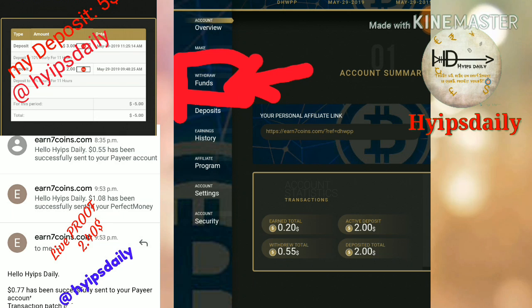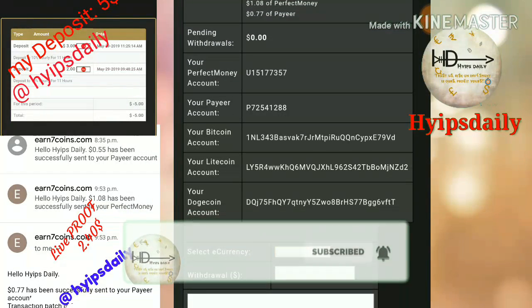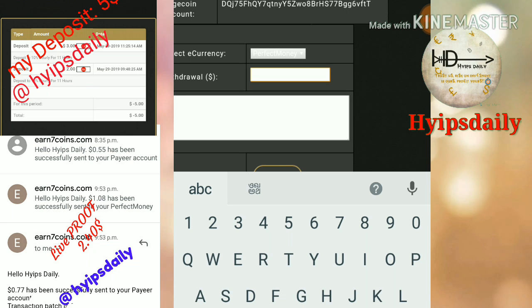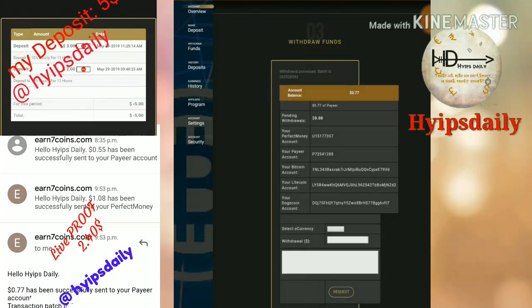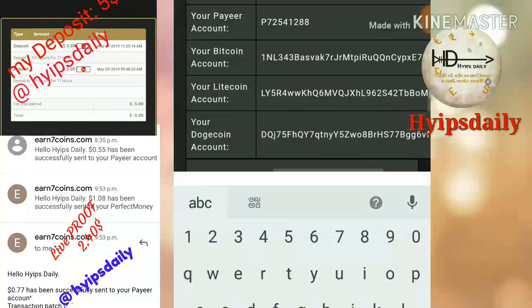First I'll show you how to withdraw funds from this site. To withdraw funds, just click the 'Withdraw Funds' button in the menu bar. After clicking it, it redirects you to the withdrawal page. You have to choose the payment processor for which your account balance is sufficient — my balance is sufficient in Perfect Money. I click Perfect Money, enter the amount $1.08, then click 'Request' and confirm. My withdrawal was processed successfully. I hope you can see the batch ID — if the batch ID is generated, the site is currently paying.